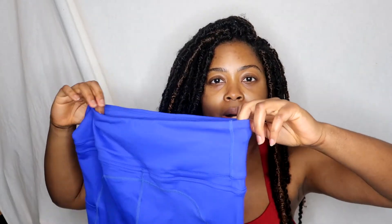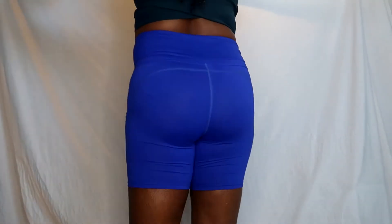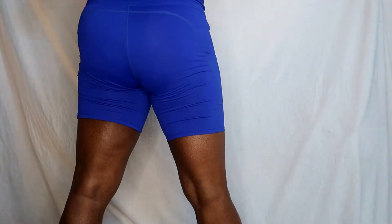The first items are these cobalt blue biker shorts. They were very comfy and had pockets, but my two main tests for workout pants are: are they squat proof, and will they roll down? These failed both tests — they slid down and were not squat proof. You could see not only my underwear but even the writing on the tag inside.